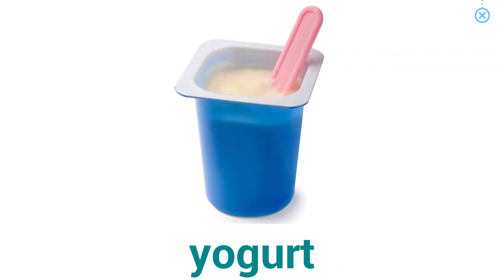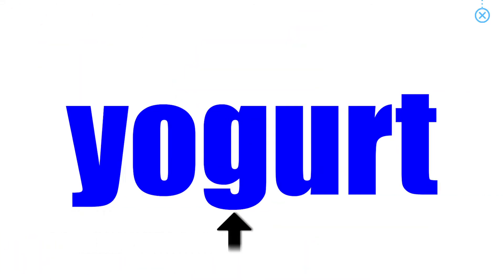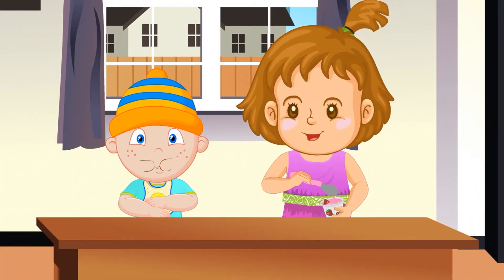Food. Yogurt. Jane feeds her brother strawberry yogurt.